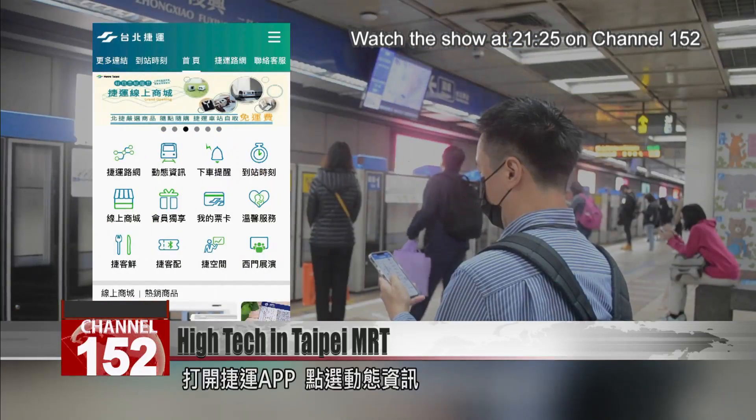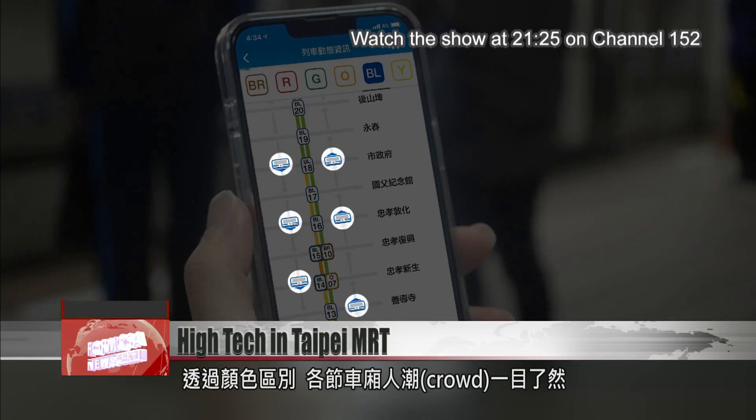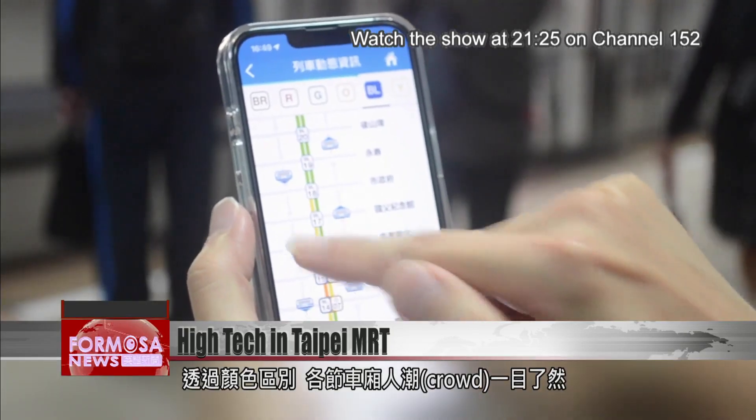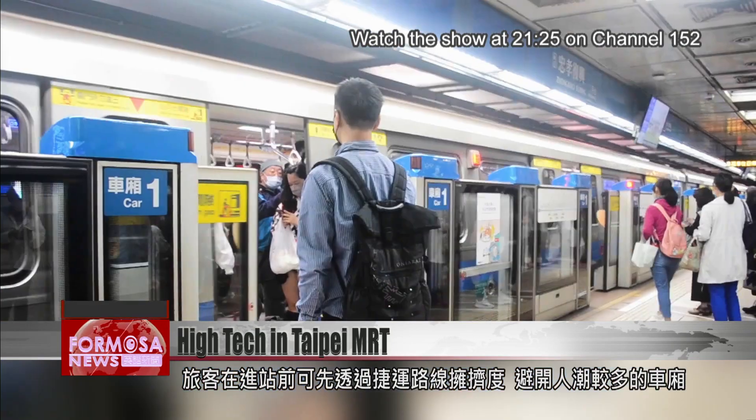On the Taipei MRT app, if you turn on dynamic information, different colors alert you to the crowding level in each train carriage. Passengers can check out the crowding and optimize their route before they even enter the station.